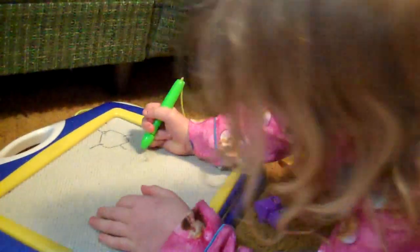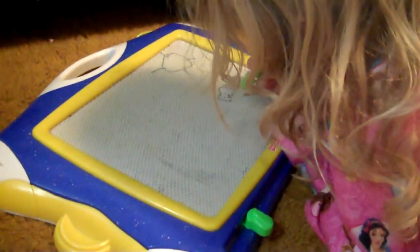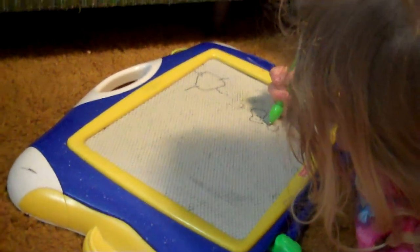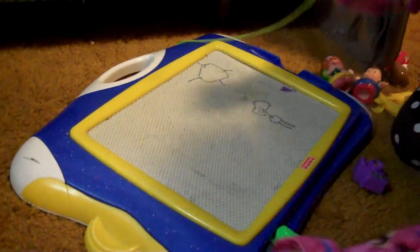The nice thing about the magnetic board is you can write on it. We like to write words before bed. We keep the magnetic board by the bed, and before bed sometimes daddy will write us little messages. Then we have Emily practice writing letters or drawing pictures. It's just fun because we can use it over and over and over.